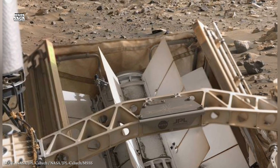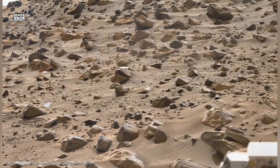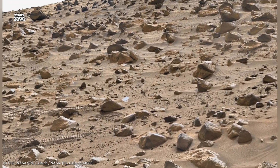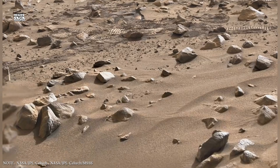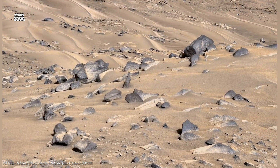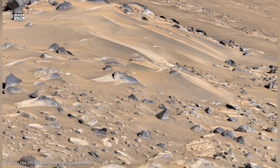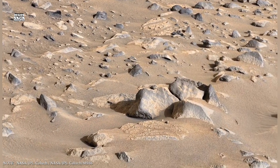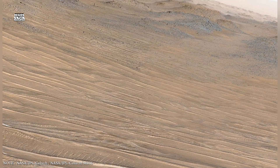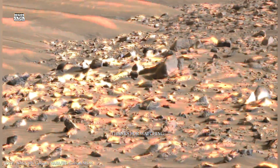As Mars' saga continues, one idea becomes increasingly clear: Mars is not simply a dead world frozen in time. It is a layered planet with a complex interior shaped by survival rather than destruction. The surface tells the story of loss — of water disappearing and atmosphere thinning. The underground tells the story of endurance, of environments that remained stable long after conditions above became extreme. Somewhere beneath the red dust, Mars still holds its oldest and most important secrets, locked in darkness, preserved by time, waiting for the moment when humanity finally reaches deep enough to uncover them.